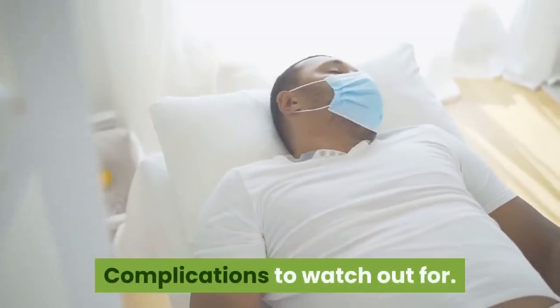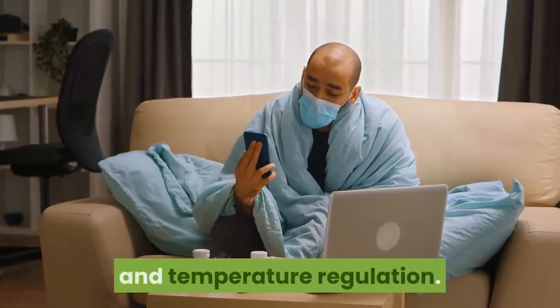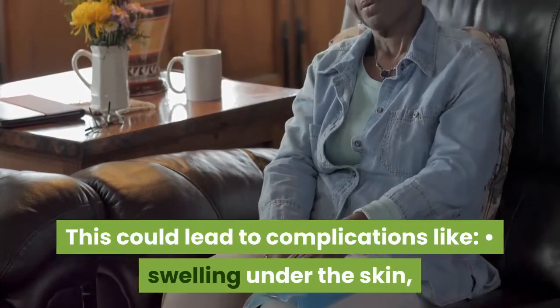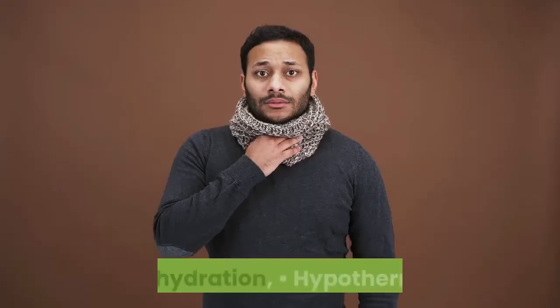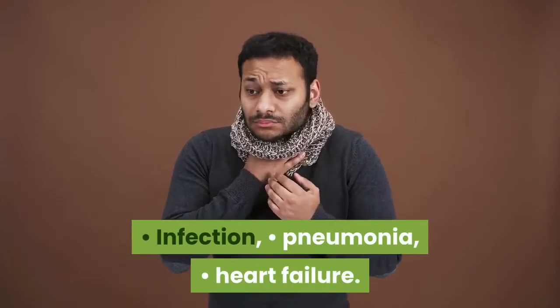Complications to watch out for: Erythrodermic psoriasis can disrupt your body's fluid balance and temperature regulation. This could lead to complications like swelling under the skin — especially in the lower legs and feet from fluid buildup (edema) — dehydration, hypothermia, infection, pneumonia, and heart failure.